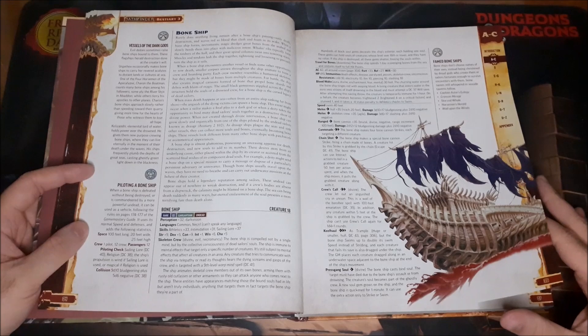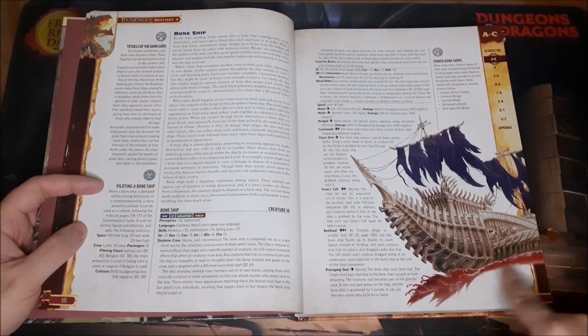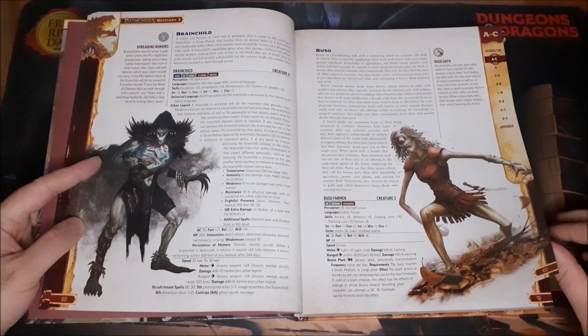Then we have the Bone Ship — something vehicle-sized to go up against. If you're doing a campaign that involves any sort of sailing thing, or the River Styx sort of concept, it would be really cool to use one of these. Bore Worms and the Empress Bore Worm — kind of gross.